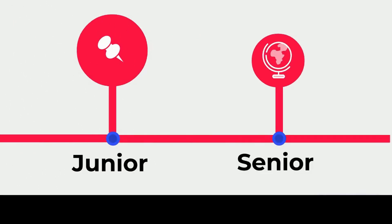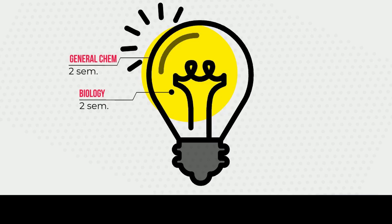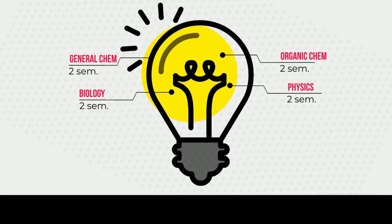To begin, pre-health students must develop basic knowledge of the sciences. Medical schools require 2 semesters of biology, 2 semesters of general chemistry, 2 semesters of organic chemistry, 2 semesters of physics, 1 semester of biochemistry, 1 semester of statistics, and 1 semester of calculus.